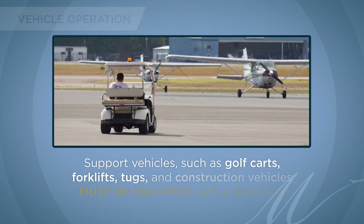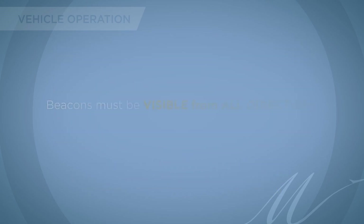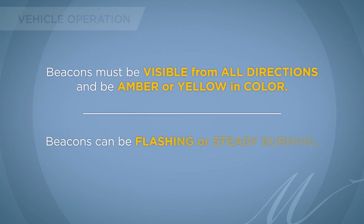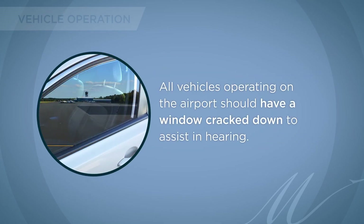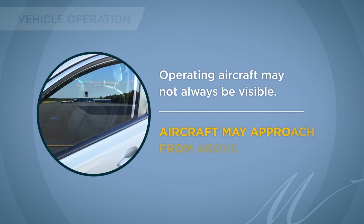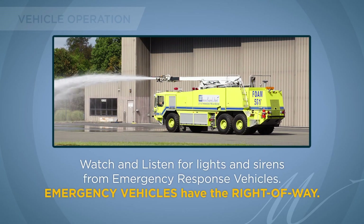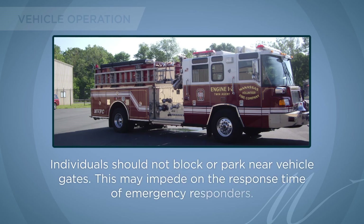Support vehicles such as golf carts, forklifts, tugs, and construction vehicles must be equipped with a beacon. Beacons must be visible from all directions and be amber or yellow in color. Beacons can be flashing or steady burning. All vehicles operating on the airport should have a window cracked to assist in hearing, as operating aircraft may not always be visible — aircraft may approach from above. Watch and listen for lights and sirens from emergency response vehicles. Emergency vehicles have the right of way. Individuals should not block or park near vehicle gates, as this may impede emergency responders.